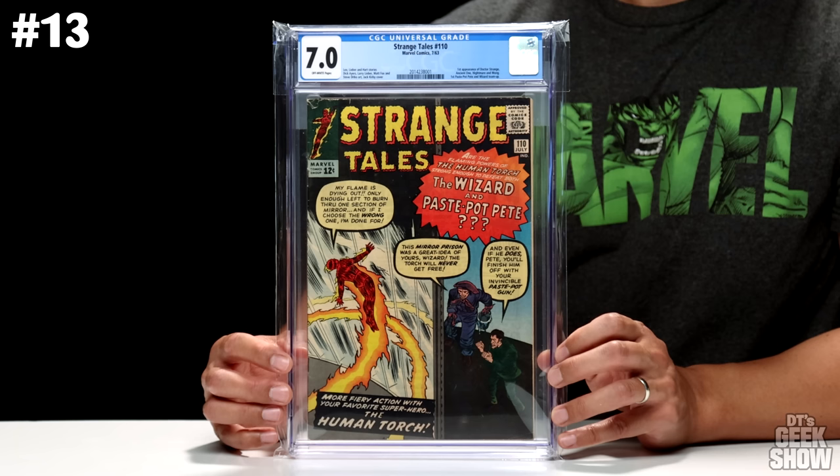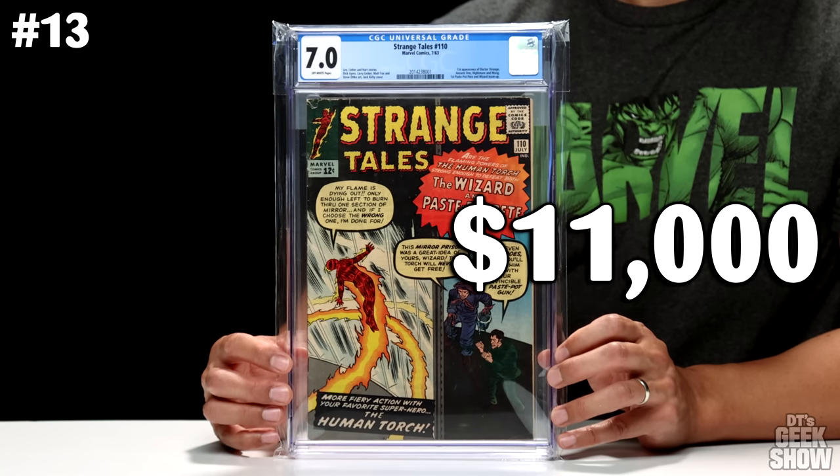Coming in at number 13, we have Strange Tales number 110. This is the first appearance of Doctor Strange. It also featured the first appearance of the Ancient One, Nightmare, and Wong, and it was also the first Pace Pot Pete and Wizard team-up. This one came in at a 7.0 with off-white pages, and in this condition this book currently goes for $11,000.